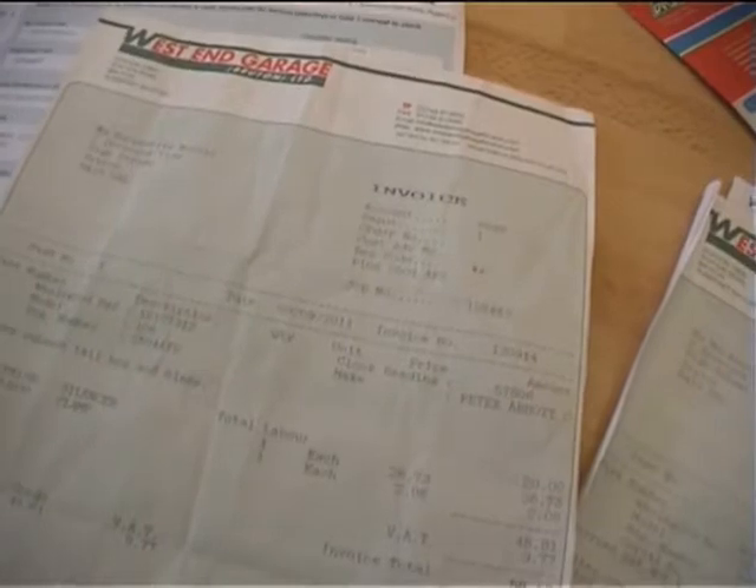There are previous MOTs with some advisories. The 2011 MOT shows a silencer clamp was done dated 09/2011. There's also a ball joint MOT done dated 21/10/2011, so it's had some service work done. The MOT certificate is valid until November the 11th 2012 — a nice long MOT.